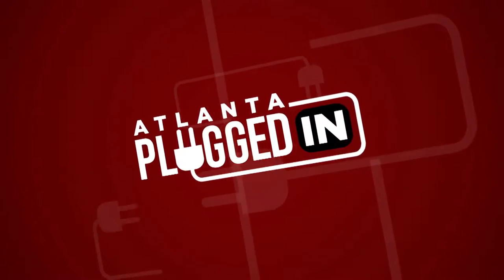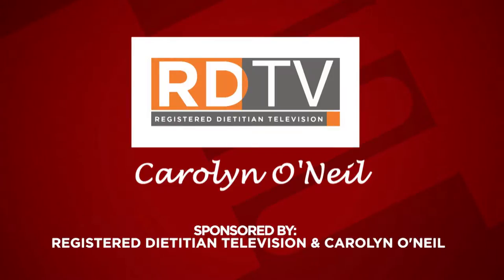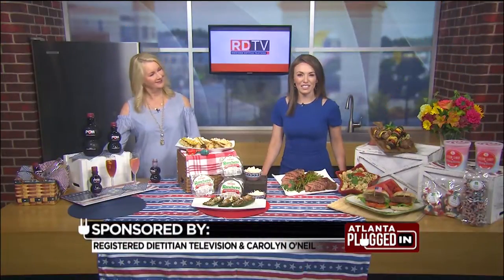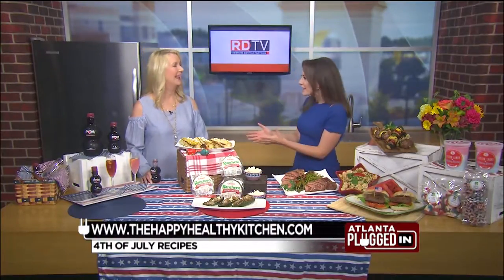Atlanta Plugged In starts now. The following segment is sponsored by Registered Dietitian Television and Carolyn O'Neill. Celebrate our nation's birthday with a delicious spread. Registered Dietitian Carolyn O'Neill is joining us with some recipes guaranteed to make this Fourth sparkle. Welcome, Carolyn.